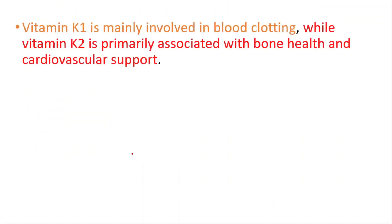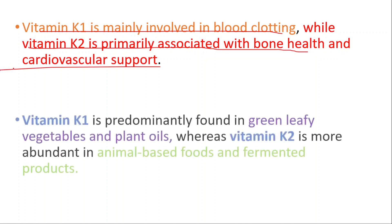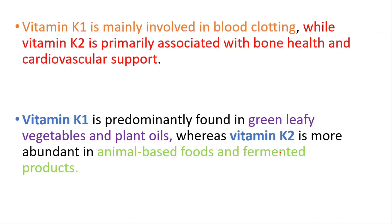Now let's talk about the difference between vitamin K1 and vitamin K2. Briefly, vitamin K1 is mainly involved in blood clotting, while K2 is primarily associated with bone health and cardiovascular support. Vitamin K1 is predominantly found in green leafy vegetables and plant oils, whereas vitamin K2 is more abundant in animal-based foods and fermented products.